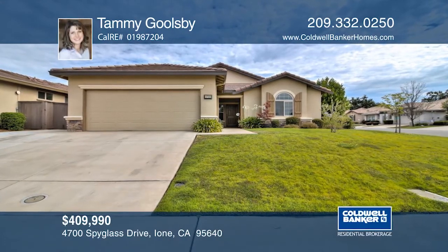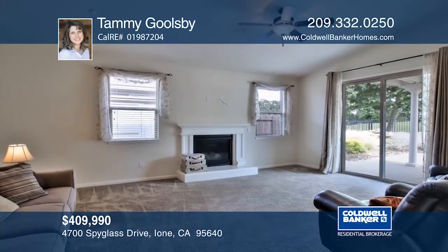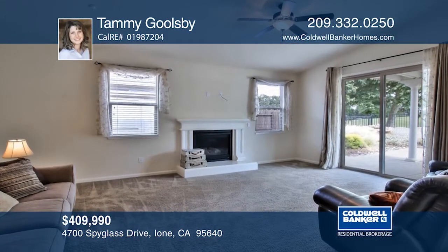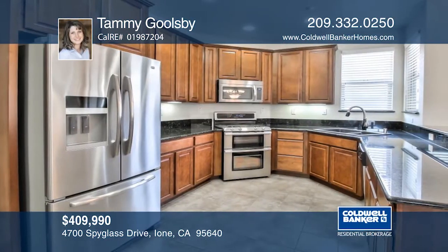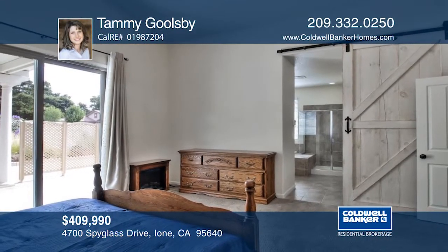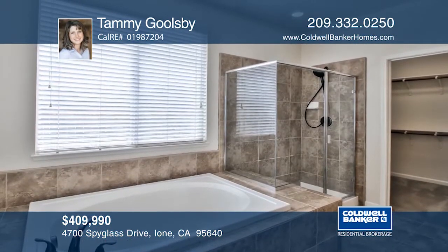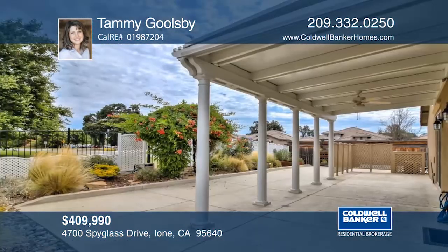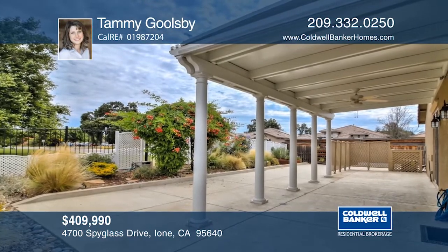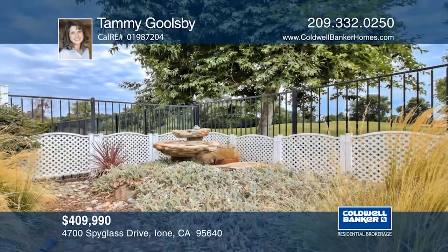This is beautiful golf course living at its finest. This three-bedroom, two-bathroom home is just a short distance from the Castle Oaks Clubhouse. As a former JTS model, this home is loaded with upgrades, including a stunning kitchen. This classy corner lot has views of the ninth hole. The backyard has plenty of greenery, a covered concrete patio area for entertaining, and a water feature for the feeling of relaxation. Call Tammy Goolsby today.